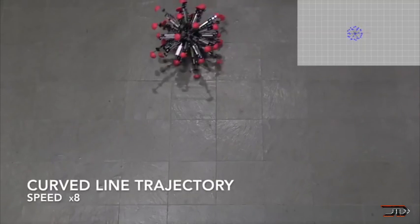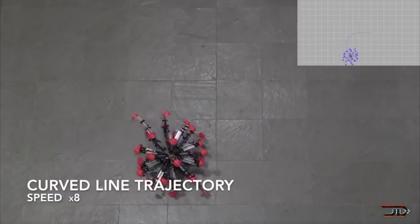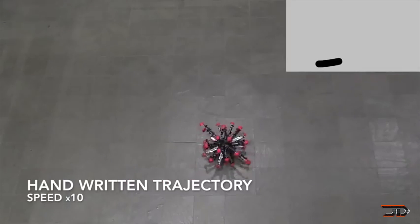It moves by retracting and extending its legs, and thankfully it has no explosives like a roller mine from Half-Life. For now it seems a little bit slow, but we'll have to wait and see if the team can actually advance the design.